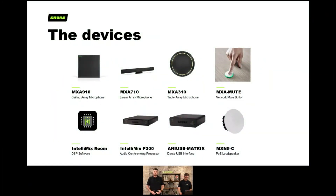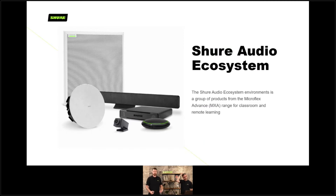So we've had a look at the devices that make up an audio system — here are our specific devices. In the microphone range we have the MXA910 ceiling array, the MXA710 linear array, and the MXA310 table array. For DSP options we have the IntelliMix Room software DSP, the IntelliMix P300, and the smaller ANI USB Matrix. Around these devices we can have the MXA Mute Button — which does exactly what it says on the tin — and the MXN5C network PoE loudspeaker to complete the audio chain. The collective term for these devices is the Shure Audio Ecosystem, a flexible audio architecture that makes any audio system scalable from the smallest classrooms all the way up to lecture theatres and auditoria.